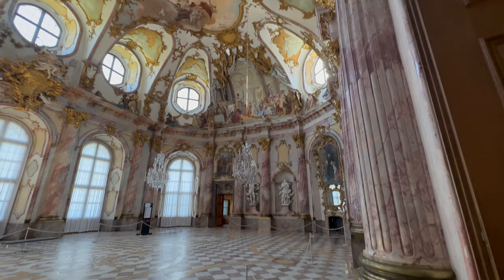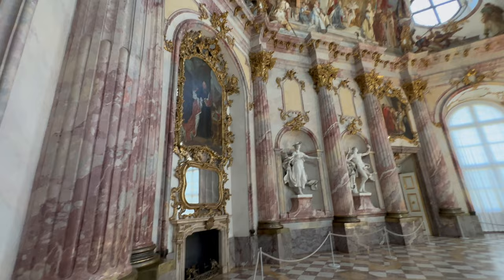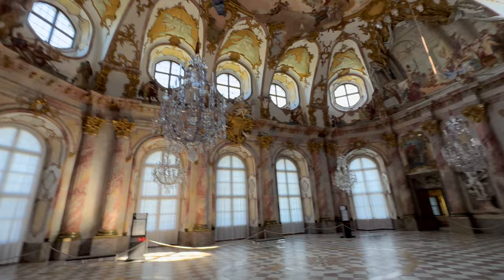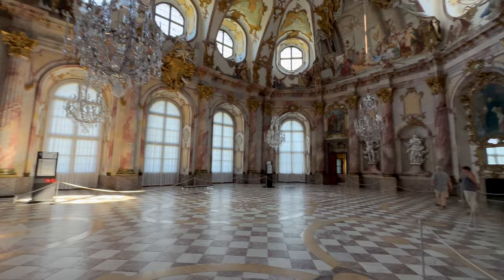It's really cool. The paintings on the top look cool, and these chandeliers here are looking really good. Let's move on to the next hall.